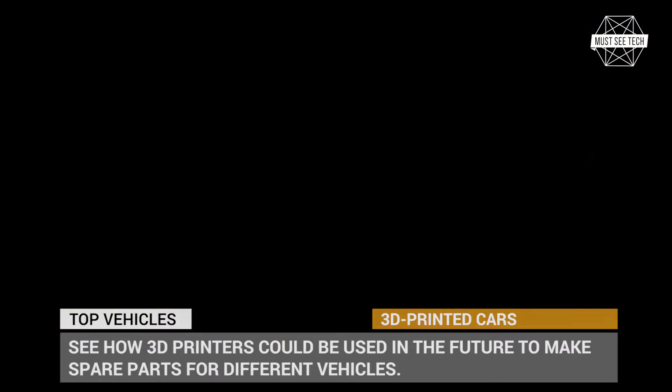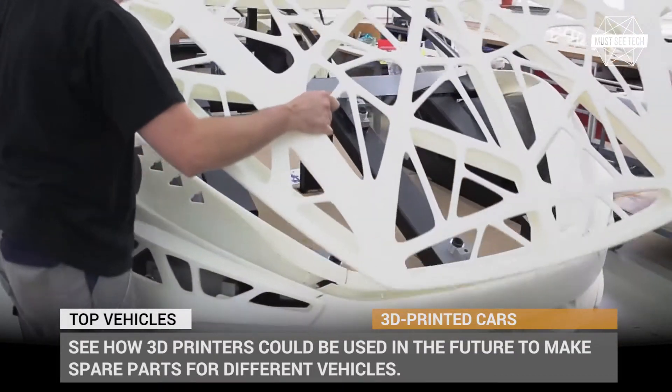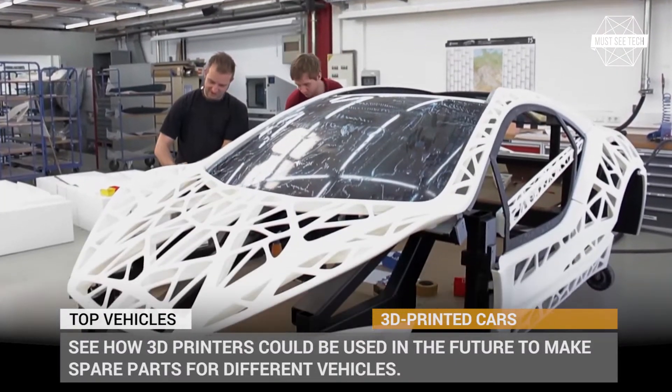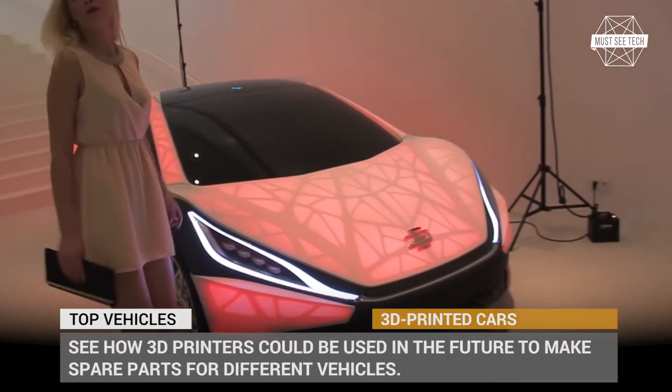In this episode we will be showing you 5 of the most mature projects that already exist today and are almost entirely 3D printed. Before we travel to the future, make sure to click the subscribe button — we have lots of interesting content planned ahead. Let's roll!